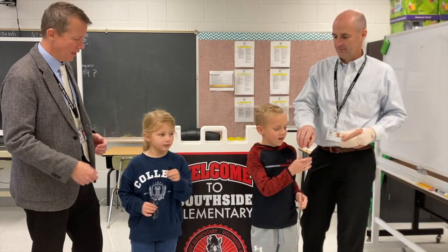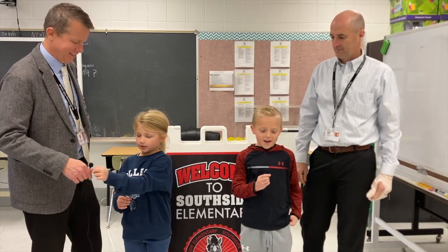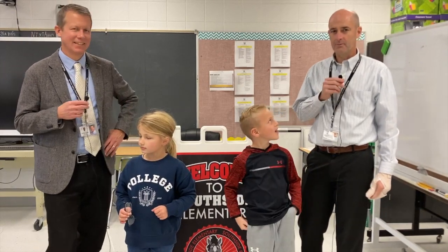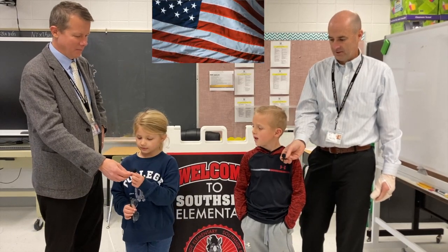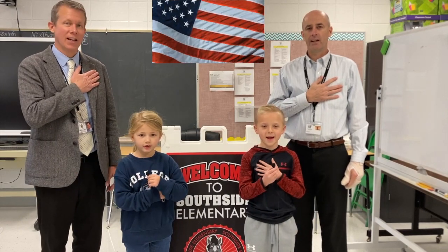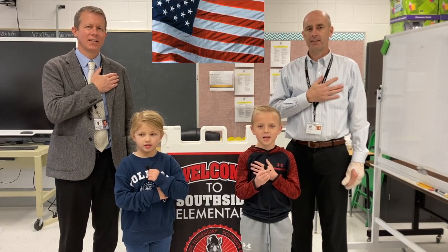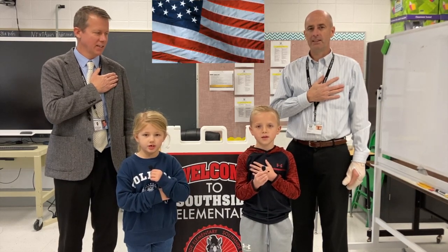Georgia from Ms. Cottingham's class. I'm Walker and I'm from Ms. Cottingham's class. Alright, they're going to lead us in the pledge, so please stand and prepare. I pledge allegiance to the flag of the United States of America and to the republic for which it stands, one nation under God, indivisible, with liberty and justice for all.